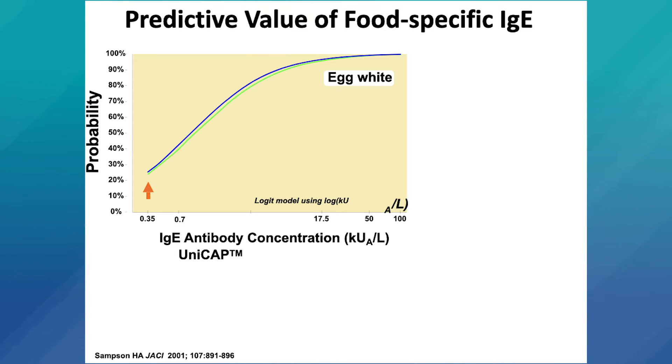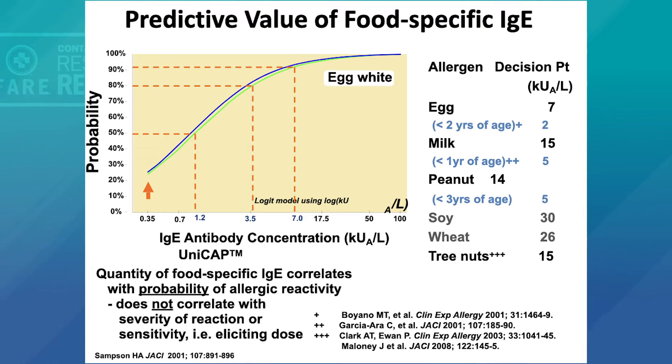Over the next several years, these decision points were expanded to other foods and also took into account differences in age. For example, a child less than two years of age with an egg-specific IgE of two kilounits per liter would be at the 95 percent likelihood of reacting. This quantitation of food-specific IgE was shown to correlate well with the probability of an allergic reaction, but these levels do not correlate with the severity of a reaction, the patient's sensitivity, or the eliciting dose.